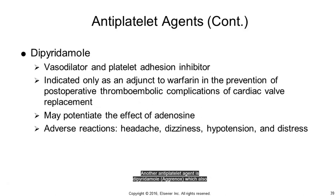Dipyridamole (Aggrenox) causes vasodilation and inhibits platelet adhesion. Its only indication is for prevention of emboli formation in valve replacements, and is used along with warfarin. IV dipyridamole is occasionally used for cardiac exercise stress testing. Adverse reactions are headache, dizziness, hypotension, and abdominal distress. It should not be given to patients receiving adenosine for paroxysmal supraventricular tachycardias, as it may cause fatal asystole or sustained ventricular tachycardia.